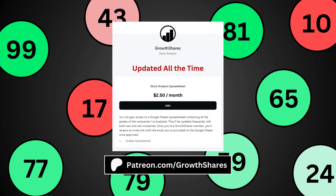Before we get to the final grade, join my Patreon and get access to every company I've analyzed so you can compare between all your favorite stocks — it's updated all the time. Go to patreon.com/growthshares or click on the link in the description.